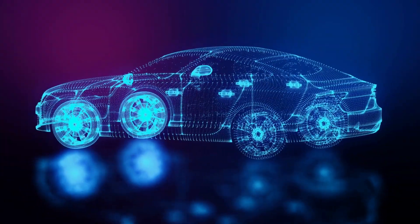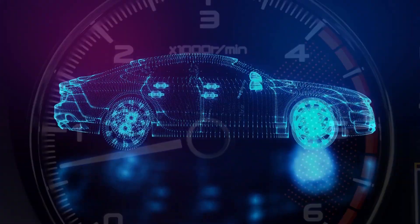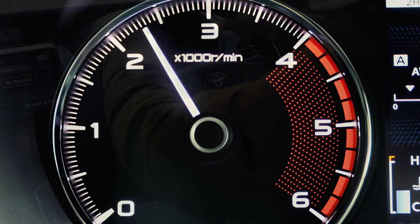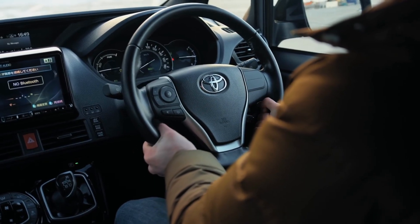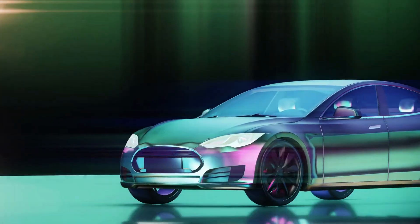The Toyota Prius Prime is the clear winner in this comparison. It offers a more efficient motor, longer range, and better fuel economy than the Chevy Bolt. In addition, it comes standard with an abundance of safety and driver-assist features, whereas many are optional or only offered as part of higher trim packages with the Bolt.